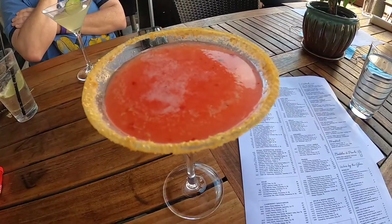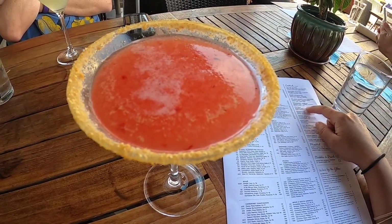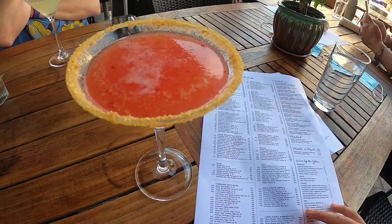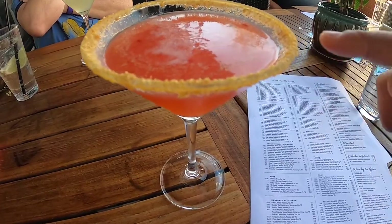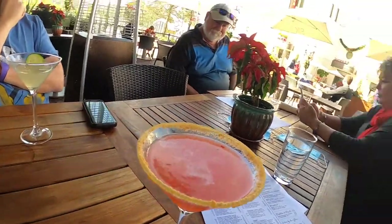The cocktail I ordered is called the Strawberry Cobbler. It comes with vodka, strawberry, and a graham cracker crust on the top — that's what the salt all around the top of the drink is. Let's see how it tastes. It has that fruity flavor, but then like two seconds later you can taste the alcohol. That's really good!